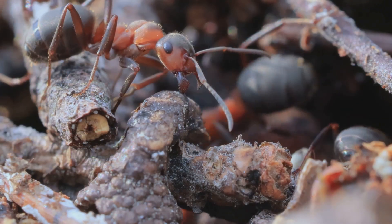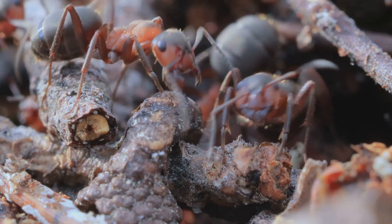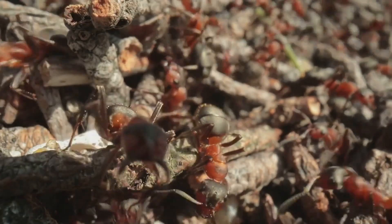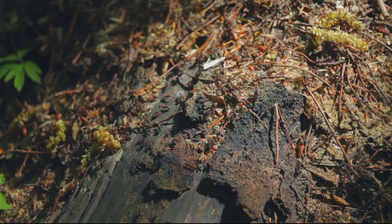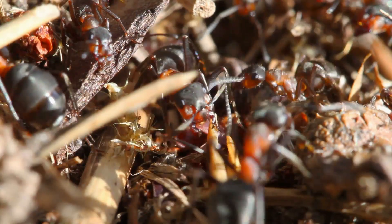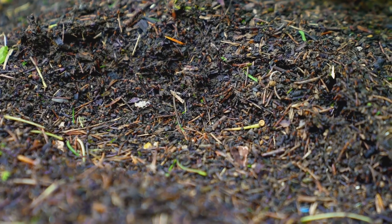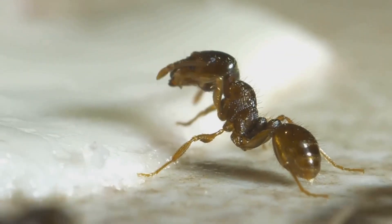I've learned so much just by watching them — their efficiency, their teamwork. It's truly inspiring. It makes you appreciate the incredible diversity of life on our planet, even in the smallest of creatures from places like Kenya. Beyond the economic aspect, keeping Messor cephalotes offers a unique educational opportunity. Observing their complex social dynamics, their problem-solving skills, and their intricate communication methods provides a tangible lesson in biology, ecology, and even social structures. It's a chance to witness evolution in miniature, right before your eyes.